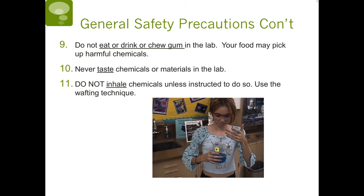Number nine, do not eat or drink or chew gum in the lab, as your food may pick up harmful chemicals. Ten, never taste chemicals or materials in the lab. And number eleven, do not inhale chemicals unless instructed to do so — so don't go sticking your nose inside a beaker to smell.